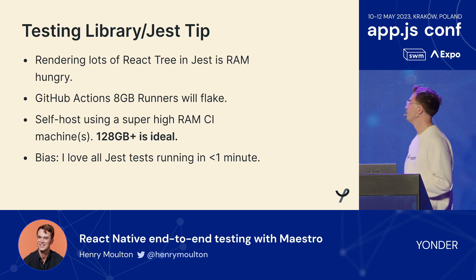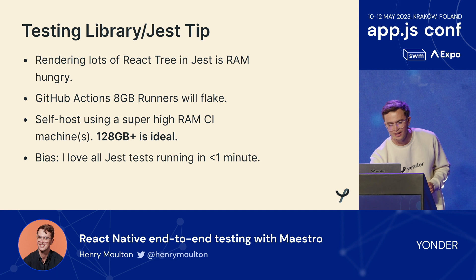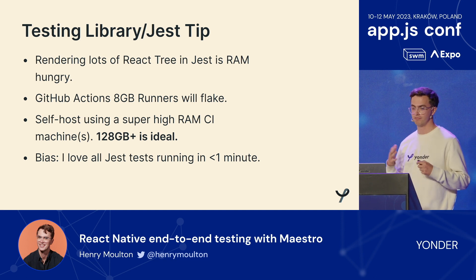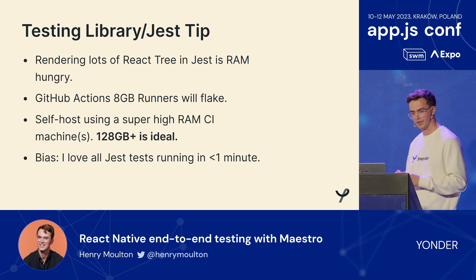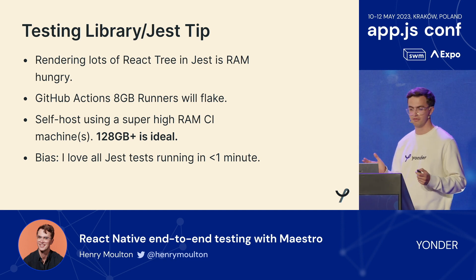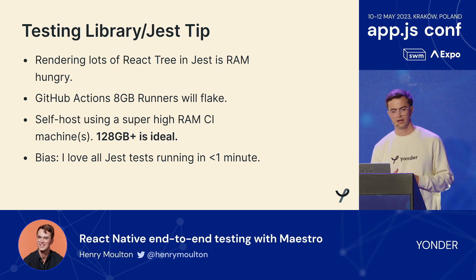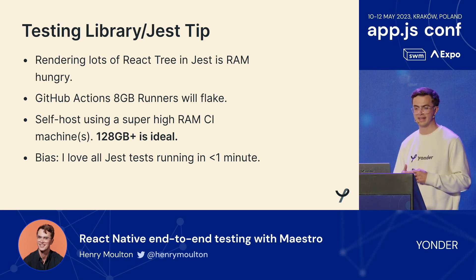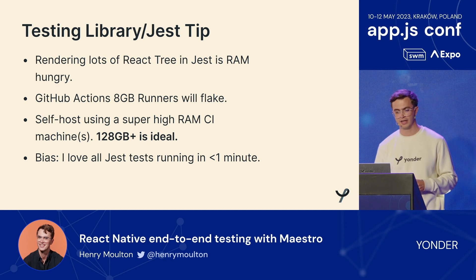Last year I was using GitHub Actions 8GB runners, and rendering lots of React tree in RAM in Jest is really RAM-hungry. Those little 8GB runners tend to flake. My tip: if you go down this route, self-host using a super high RAM CI machine. Anecdotally for us right now, two years in, 128GB of RAM is ideal. You don't have to use AWS or GCP — you can just buy a machine or get a dedicated server, set up a GitHub self-hosted runner, and as a result all your tests run in less than a minute.